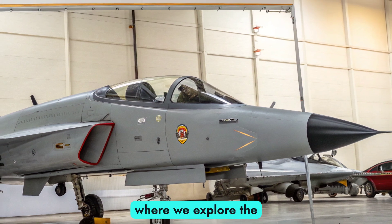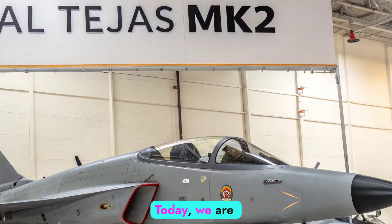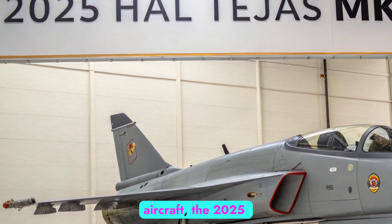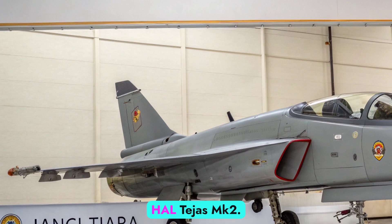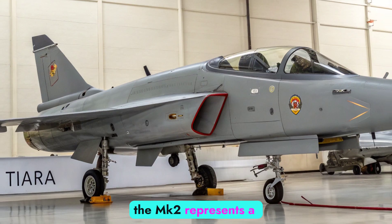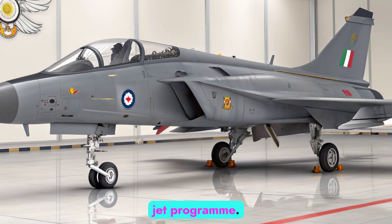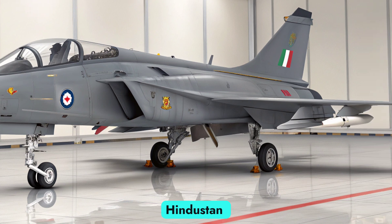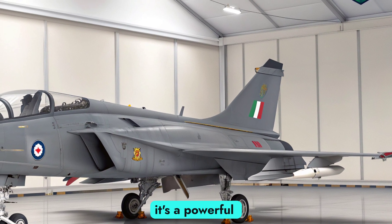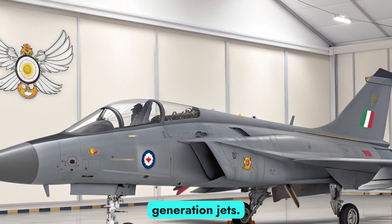Welcome to AutobikeFocus, where we explore the future of defense and aviation. Today, we are focusing on one of India's most anticipated military aircraft, the 2025 HAL Tejas MK2. As the advanced successor to the Tejas MK1A, the MK2 represents a major leap in India's homegrown fighter jet program. Designed by Hindustan Aeronautics Limited (HAL), the MK2 isn't just a refined light combat aircraft — it's a powerful medium-weight platform built to rival global fourth-and-a-half-generation jets.